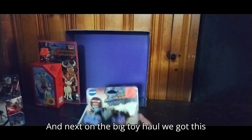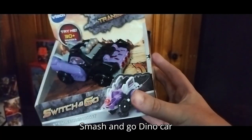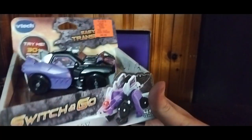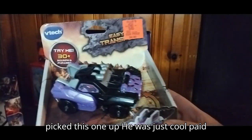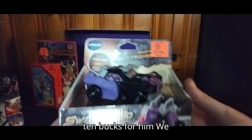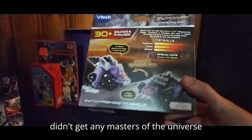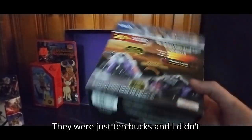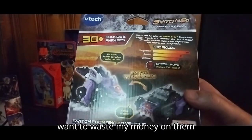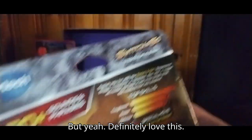Next on the big toy haul, we got this Smash and Go Dino car. They have like VTech kind of vibes, so I picked this one up — he was just cool. Paid ten bucks for him. We didn't get any Masters of the Universe vehicles; they were just ten bucks and I didn't want to waste my money on them.